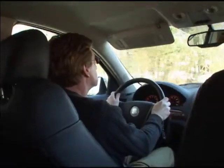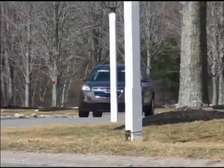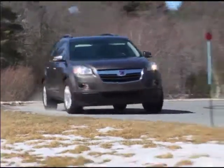The 2010 Saturn Outlook — a full-size crossover SUV that offers competitive fuel economy, attractive styling, and a flexible go-anywhere interior.